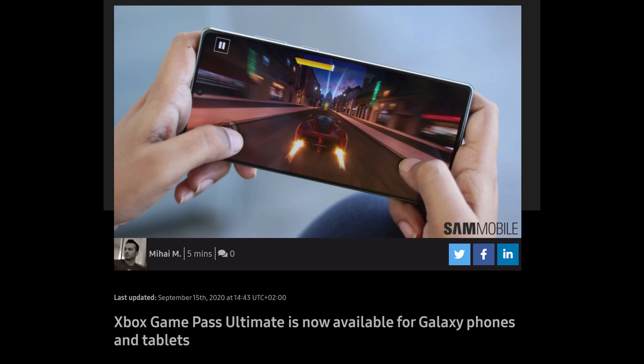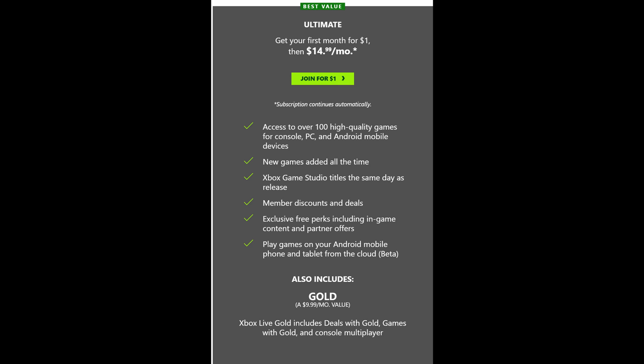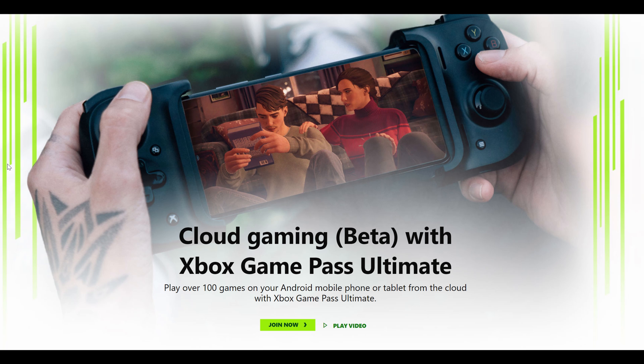First story of the day: Xbox Game Pass Ultimate is now available for your Galaxy phone. So if you bought the Note 20 and you got the Game Pack, you get three months of that. You can now take advantage of that and stream games from the cloud to your phone, and use an Xbox game controller. If you have the one that you got with your pre-order for the Galaxy Note 20, you can now take advantage of those three months.